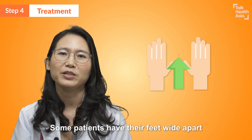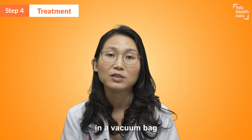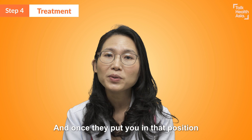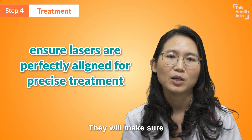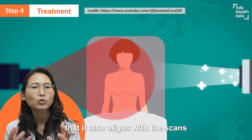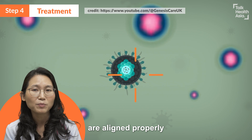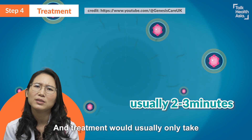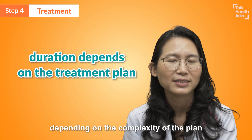They will put you in whatever position you were in before — some patients have their hands up, some have their feet wide apart, some have their feet bent, some lie in a vacuum bag, and some have a mask on. Once they put you in that position, they will make sure that everything aligns perfectly — the lasers align with the marks on your body and with the scans taken before. Once all of this is aligned properly, because accuracy is very important, treatment will start. Treatment usually takes about two to three minutes, and in certain cases up to half an hour, depending on the complexity of the plan.